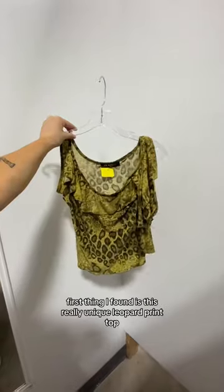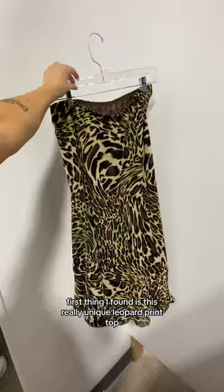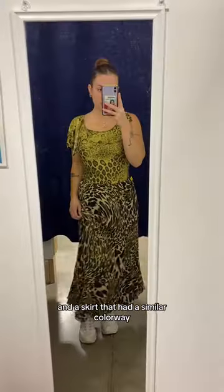Come thrift with me on a Saturday afternoon! But first, I wanted to show off these crazy nails. The first thing I found is this really unique leopard print top, and a skirt that had a similar color way, so I put them together and I think this is so cool.